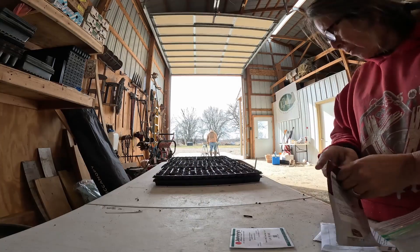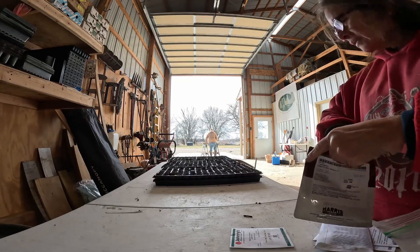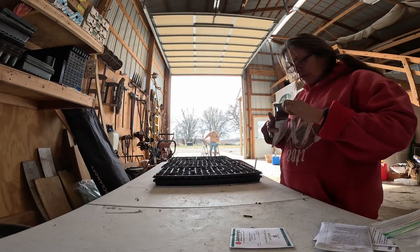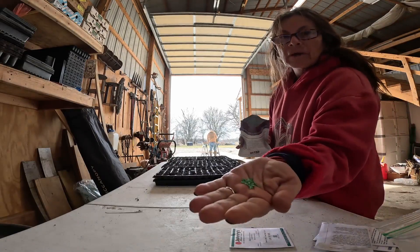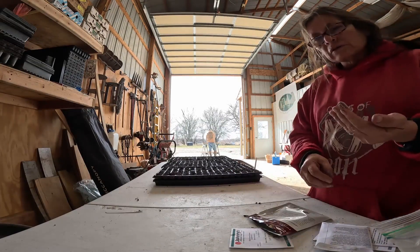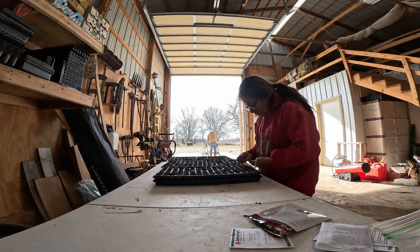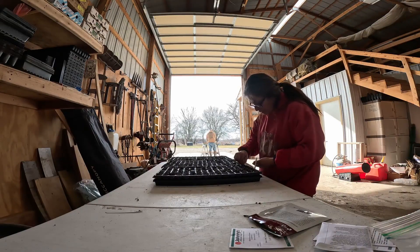I finished the first tray and put it back in the germinating chamber. I'm moving on to the second tray, which is Red Goose, doing the second half here. These are much easier to see because they have a green dye to them — the other ones are not dyed and are very hard to see once they go into the tray.